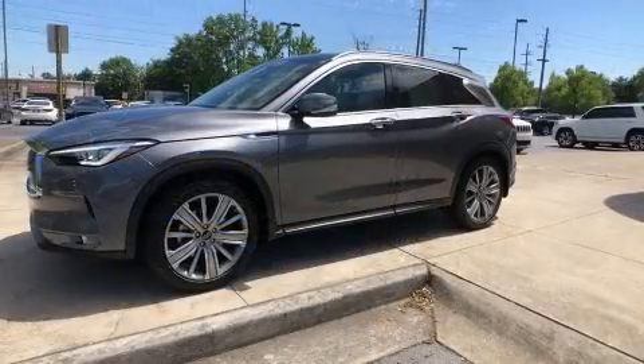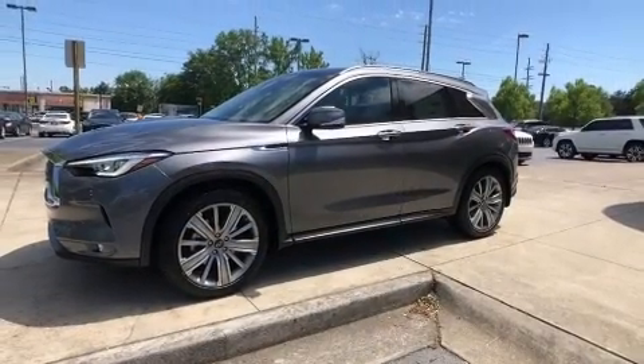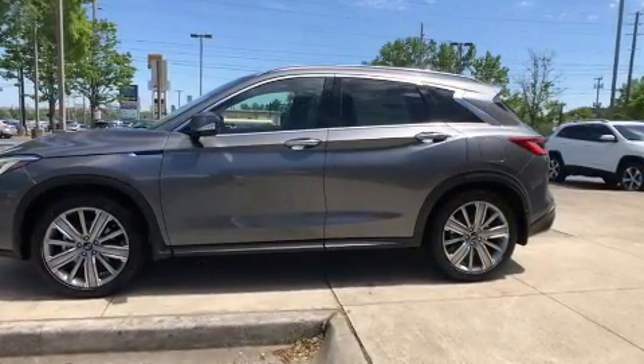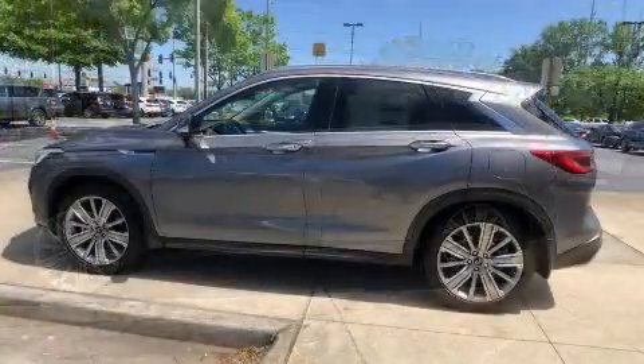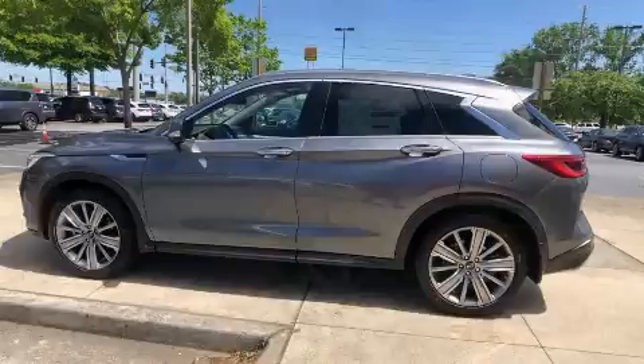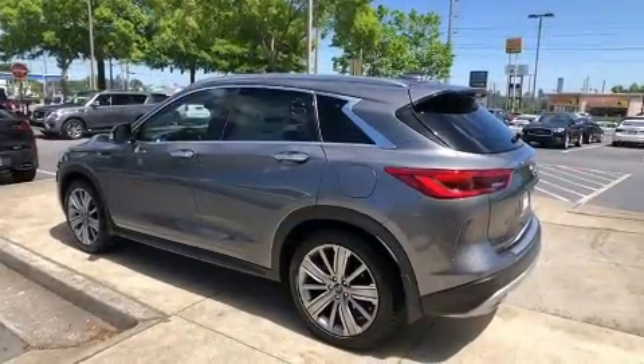Infiniti infused the interior with top-shelf amenities, such as power front seats, a built-in garage door transmitter, a power liftgate, and power windows. Everything is where it ought to be, from the dashboard controls to the door locks and window controls.